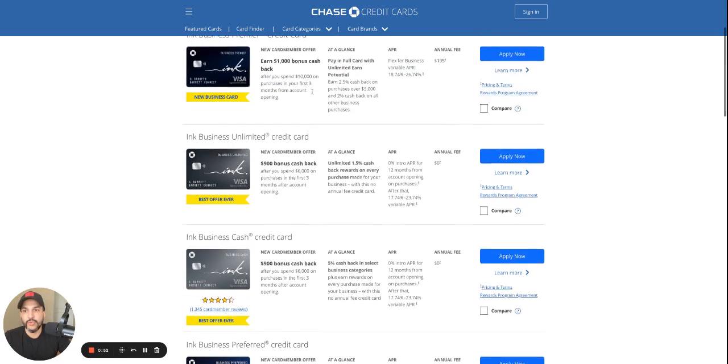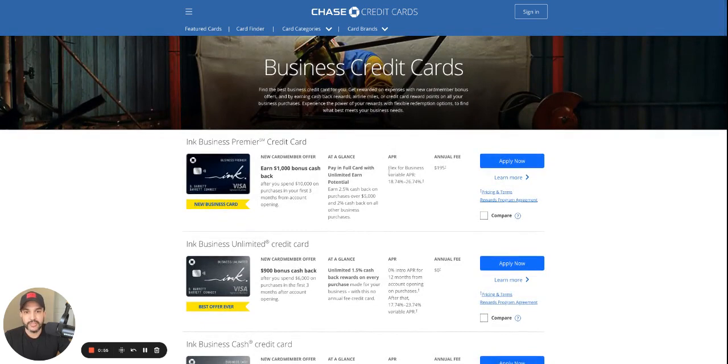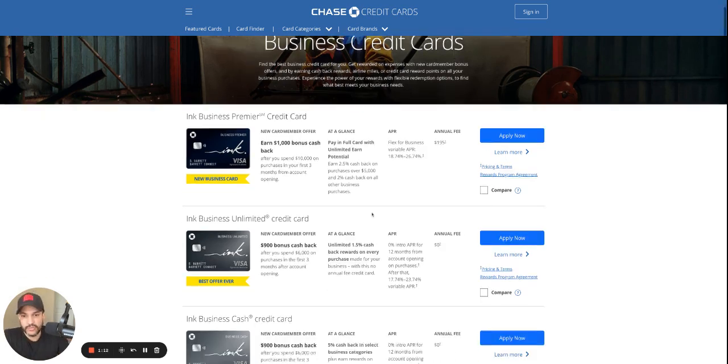This is a relatively new card. This one right here, the Premier — this doesn't offer 0% interest. This one is more so like a charge card and you get a lot of cash back. After you spend $10,000 in your first three months, you get $1,000 in bonus cash back. You don't get the ultimate reward points like the other cards I'm going to mention.